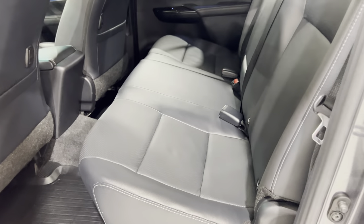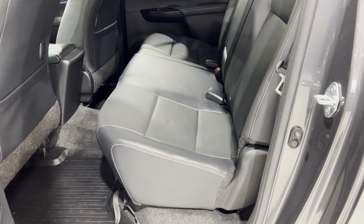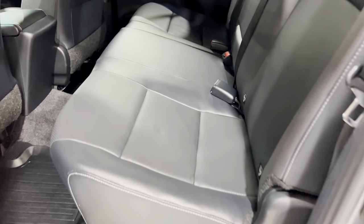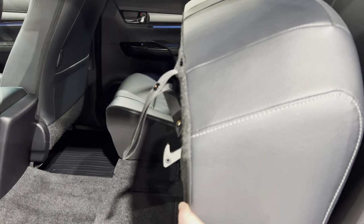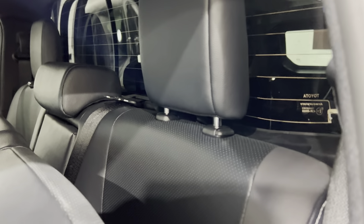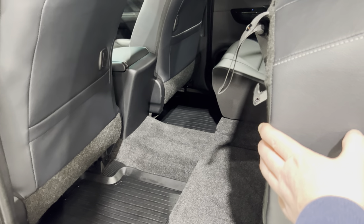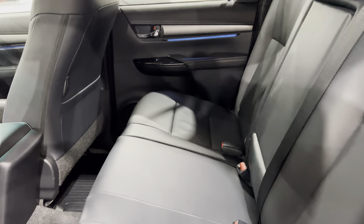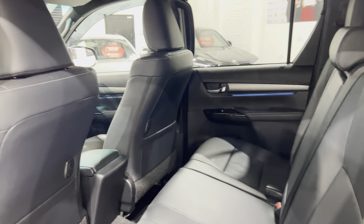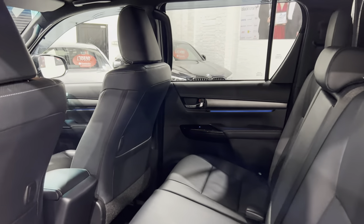These rear seats are split 60/40, and you can lift the seat bases. The base comes up and with that little tag you can hook it round the headrest pillars to hold it up so you can fit stuff in the back of the vehicle. Each side comes up separately — you can do one side or the other, the 60 side or the 40 side.